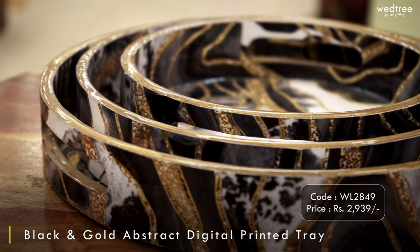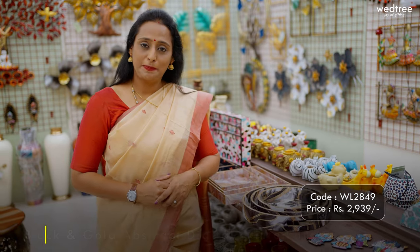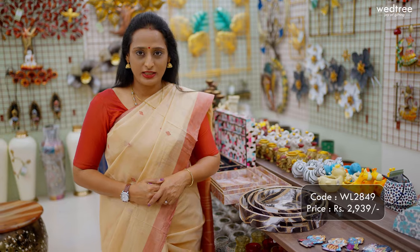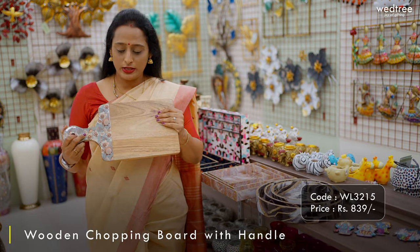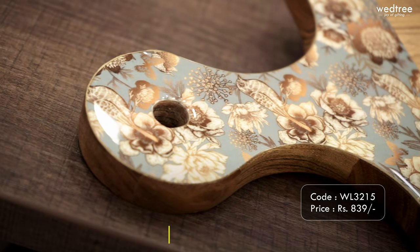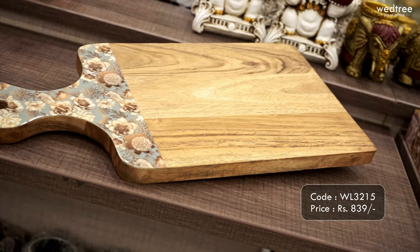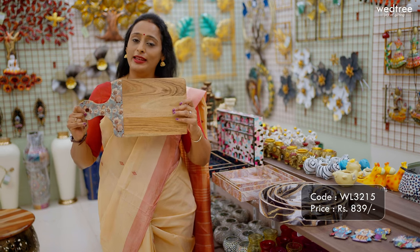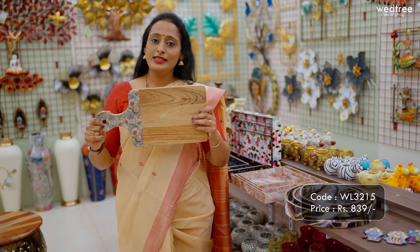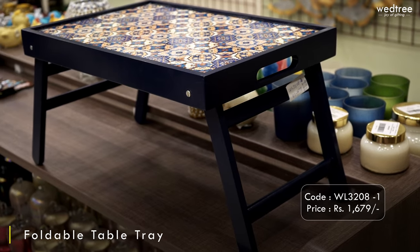We also have round trays available with handles on either side, and a set of three is priced at ₹2,939. The next one is a chopper board that comes in high quality wood with beautiful digital prints in the corner. This comes with a length of 16 inches and a breadth of 8 inches. It is a solid piece of wood and can be put to use for a very, very long time, priced at ₹839.